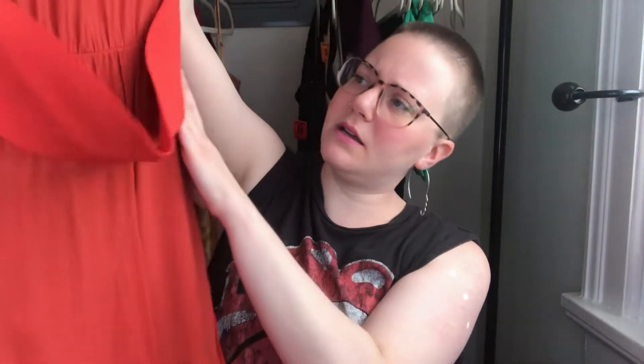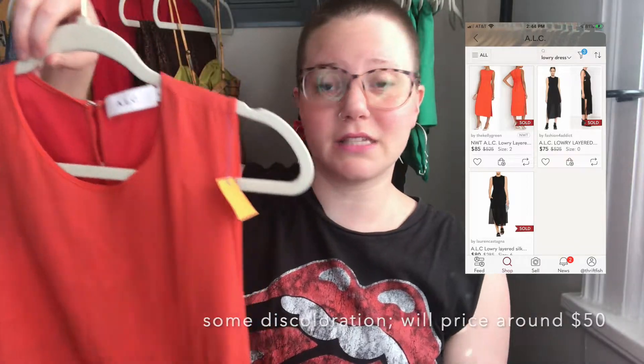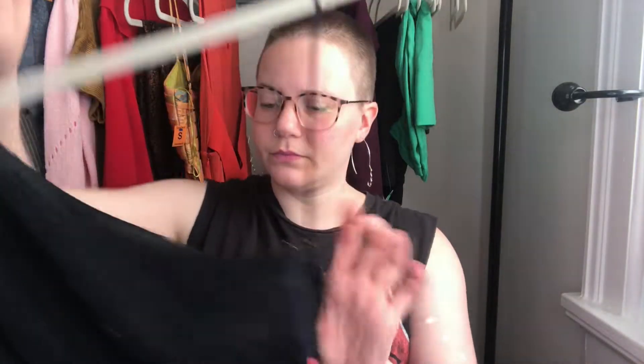I love finding this brand — it's been a minute. This is an ALC dress, size six, in a peachy orange color. It's a midi length dress with an elastic strap in the back and a keyhole. I like the color, the length, and ALC. I'm going to try to put comps on the screen for this one.